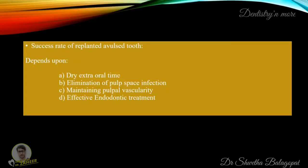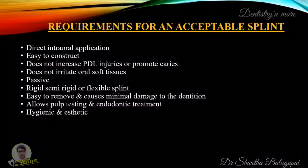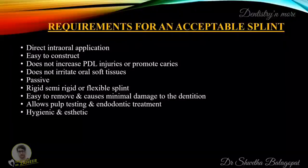The success of a replanted avulsed tooth depends upon the dry extra-oral time, the elimination of root surface infection, maintaining pulpal vascularity, and effective endodontic treatment. A dental splint is a rigid or flexible device or compound used to support, protect or immobilize teeth that have been loosened, replanted, fractured or subjected to certain endodontic surgical procedures. The ideal requirements for an acceptable splint are: direct intraoral application, easy to construct, does not impede periodontal healing or promote caries, does not irritate oral soft tissues, must be passive, must be rigid, semi-rigid or flexible, easy to remove with minimal damage to the dentition, should allow pulp testing and implant treatment, and must be hygienic and aesthetic.